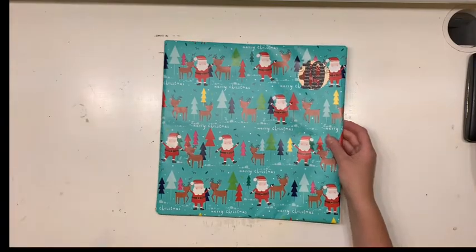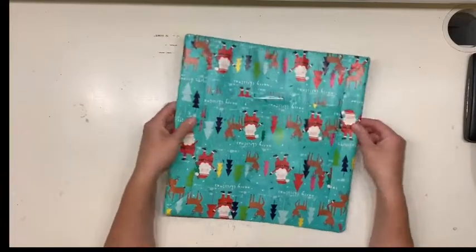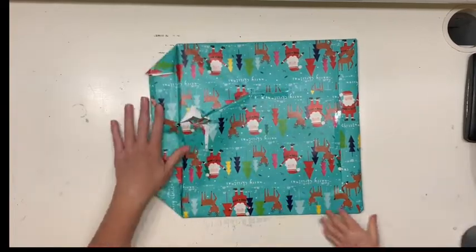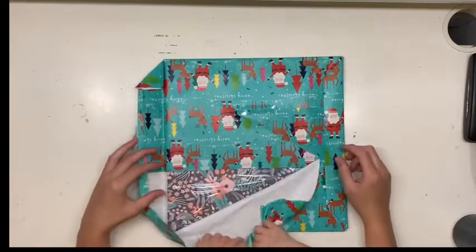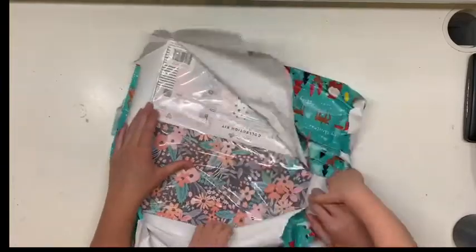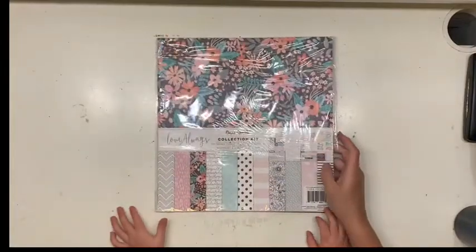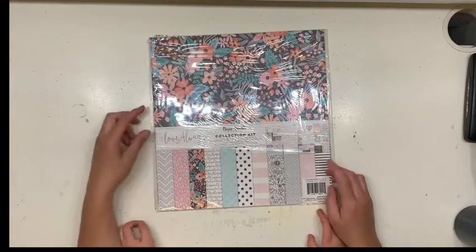Let's see what the purchased gift is — I'm going to guess it's some form of 12 by 12 paper. Oh, the Love Always collection! So this is Cocoa Vanilla, it's one of their older collections.